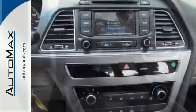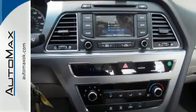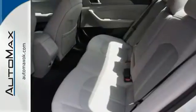This trim includes the multi-function steering wheel, a backup camera, and power windows, locks, and mirrors.